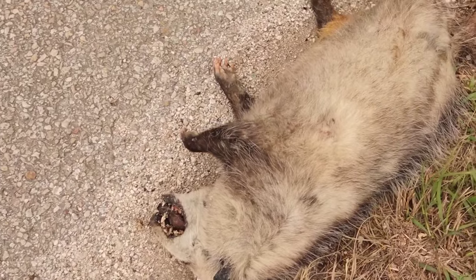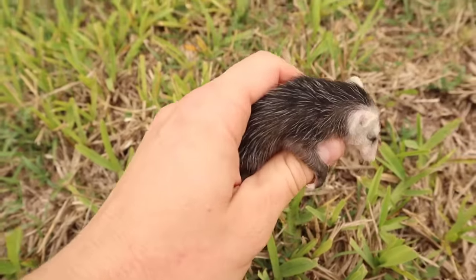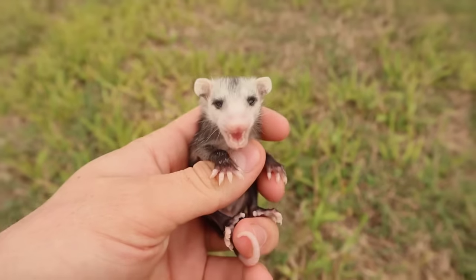There was a dead possum on the side of the road and there was a baby possum with its poor dead mother. This one looks like it's been here for about a day. There's a little baby possum right here. It must have just come out of the pouch when I pulled up — it must have heard the truck. Oh my God.